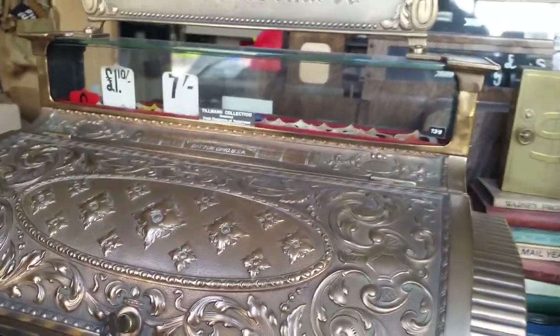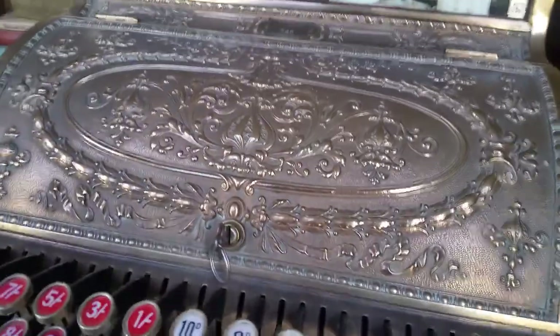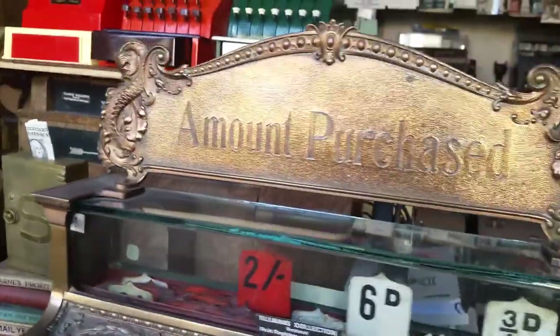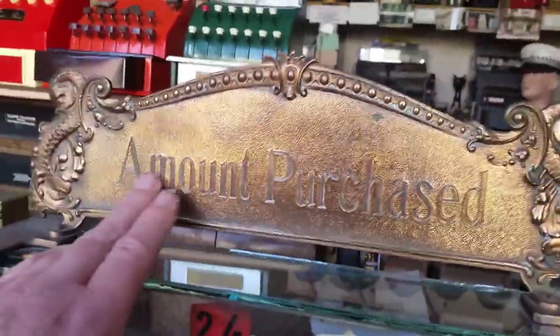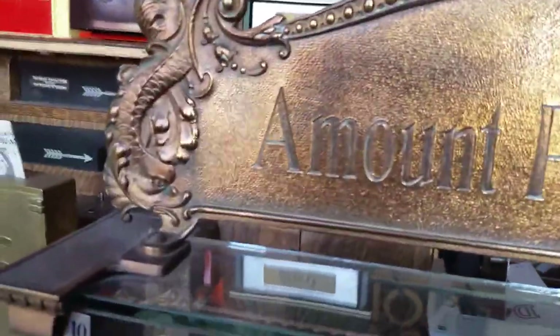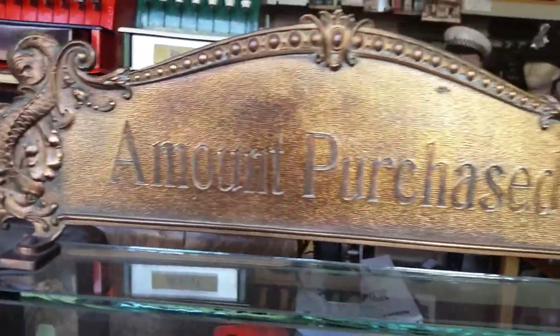Lovely, isn't it! And next to it is a Dolphin design. The reason why they call them Dolphin — and this top sign, by the way, you can actually add your name printed on it, National would do it years ago — can you see that dolphin? That's why it's nicknamed the Dolphin.